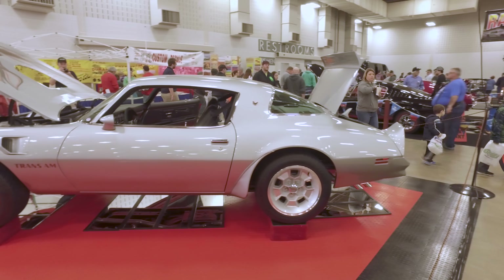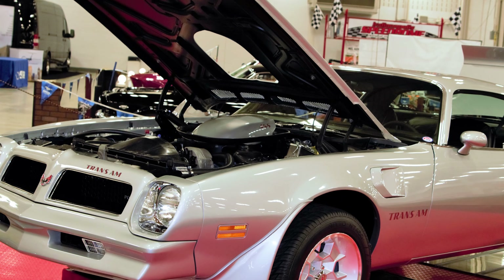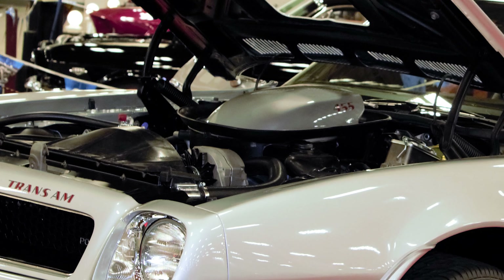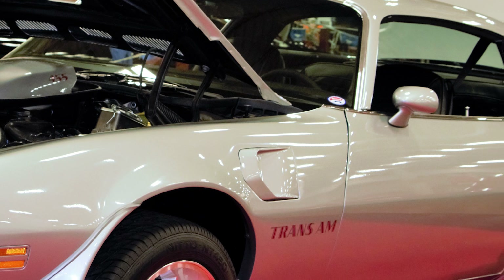It's a 1976 Trans Am that the owner has had since 1977. He has passed away, and his wife had it restored back to its original glory for his memory. That is awesome.